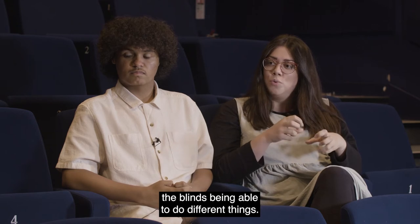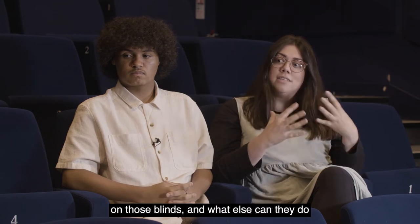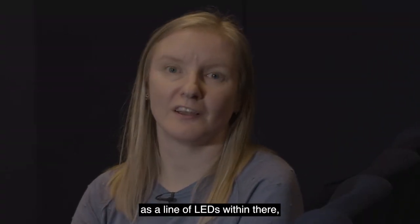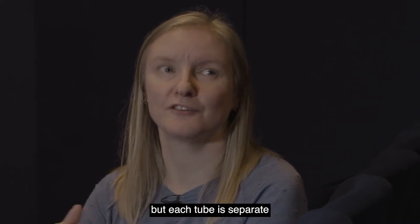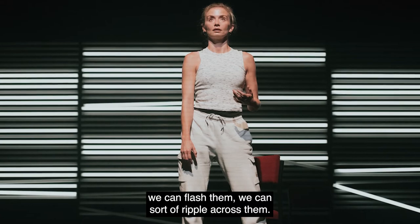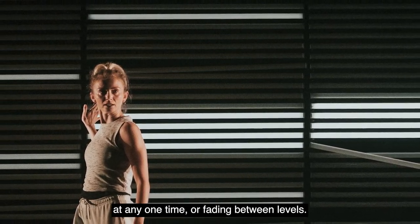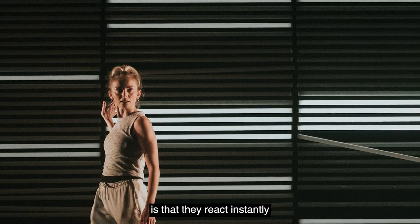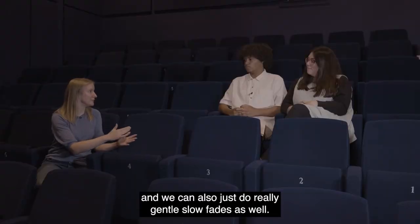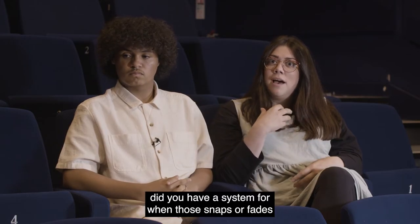You talked about the LEDs on the blinds being able to do different things. How much control do you have over the individual lights and what else can they do other than pulsing? Each tube is individually controlled as a line of LEDs — the whole line comes on together but each tube is separate. We can make them fade up and down individually, flash them, or ripple across them, so every single one can be at a different level at any one time. The really good thing about them is that they react instantly — we can do really crisp snaps up and down, and also really gentle slow fades.